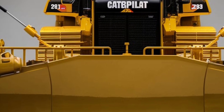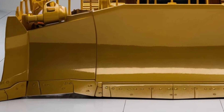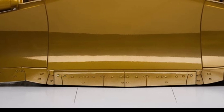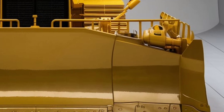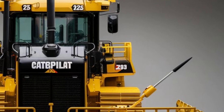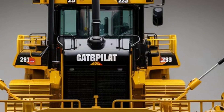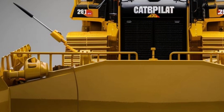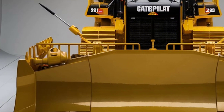At its core, the DeLevinex is powered by a next-generation engine that delivers exceptional performance while adhering to the strictest emission standards. The advanced powertrain system ensures optimal fuel efficiency without compromising on the raw power needed for heavy-duty operations. This means operators can rely on the DeLevinex to push massive loads, rip through the toughest materials, and operate in the most challenging conditions, all while maintaining a reduced environmental footprint.